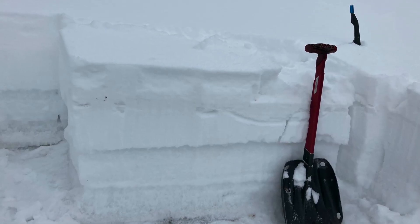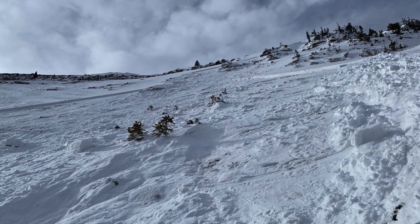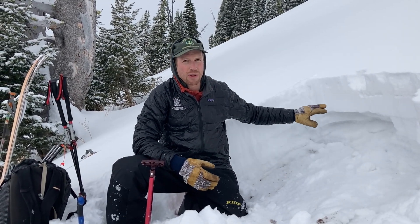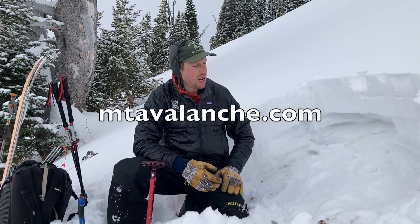That layer was breaking in our stability tests yesterday. A skier triggered an avalanche on this layer just south of Bridger Bowl, and we've seen activity on this layer at Highlands, Big Sky, and Lionhead. Going forward, when we get more snow, it's going to create avalanches and they're just going to continue to get bigger and easier to trigger.